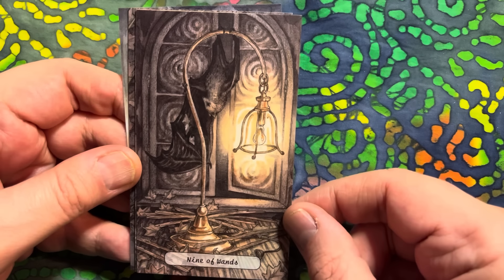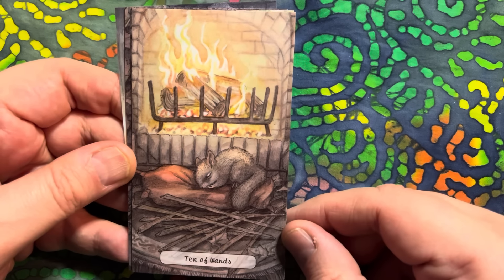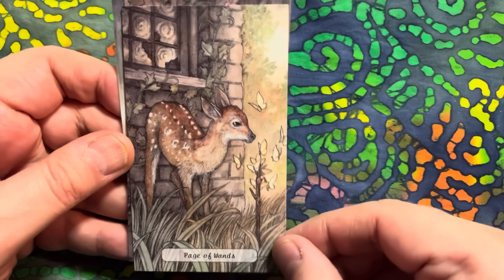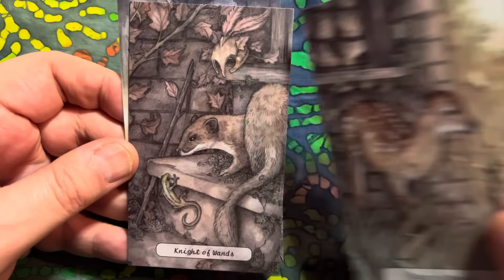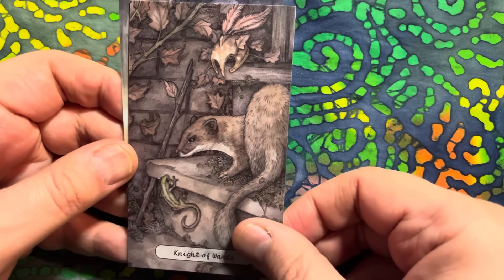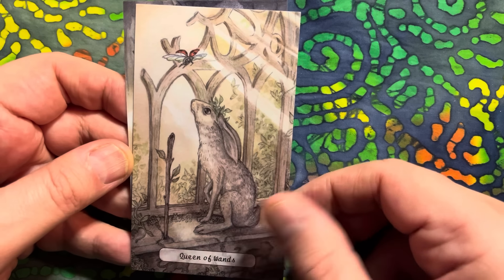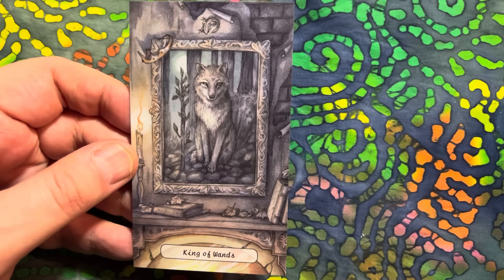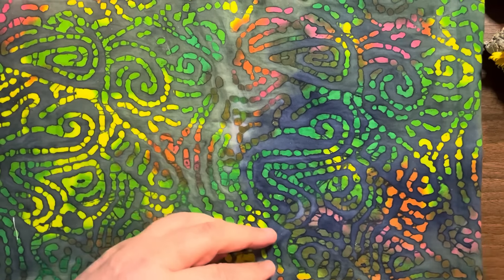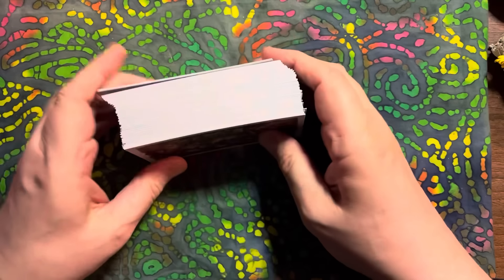We have a pesky bat for the Nine - oh look at that, how cute, adorable! The Page. A little salamander here for the Knight. There's our Queen. And the King. Love it - clever, love it. Yeah, beautiful deck, really really beautiful.